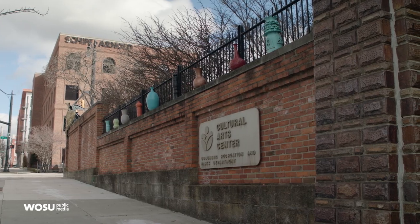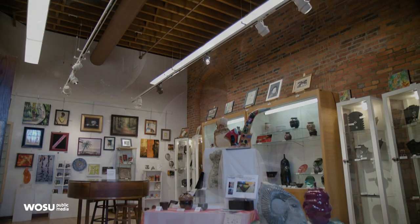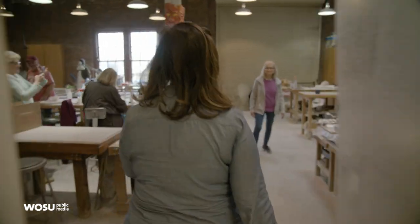Hey everyone, welcome back to Broad and High, I'm your host Kate Quickel. We've been taping this whole season from inside the Cultural Arts Center downtown. In here you can find an art gallery, a gift shop, and lots and lots of art classes. There's ceramics, bookbinding, drawing, jewelry making, weaving, and so much more. For our first story today, I decided to pop into the stone carving class.